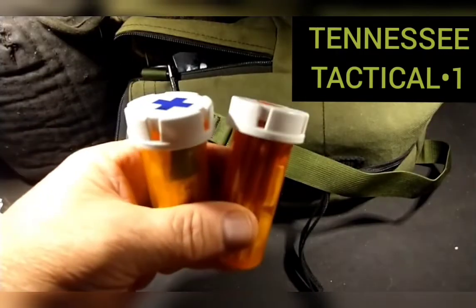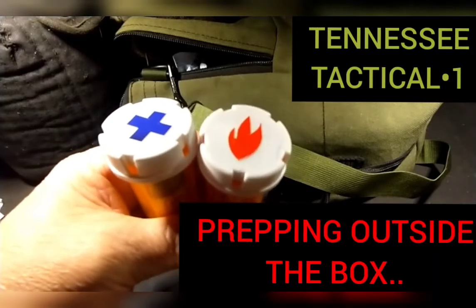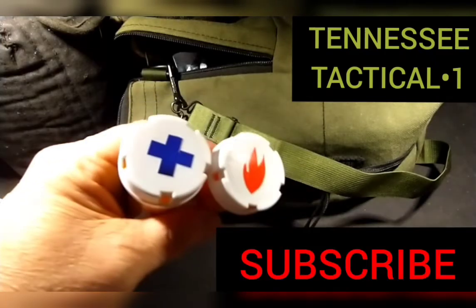So there you have it — my repurposed bottles. Shout out to Prepping Outside the Box for giving me the go-ahead to finish these little projects here.